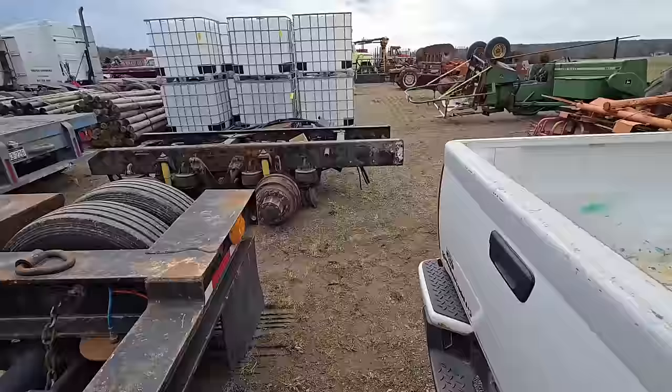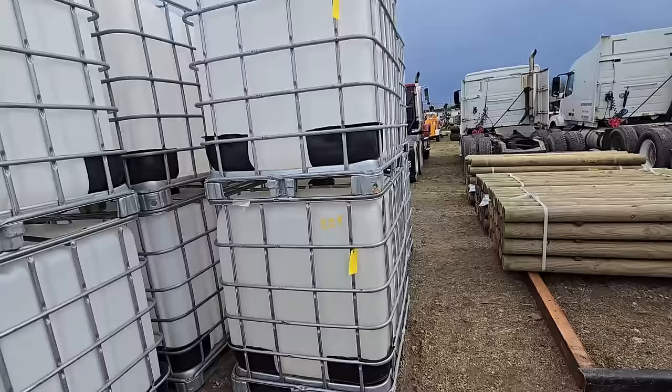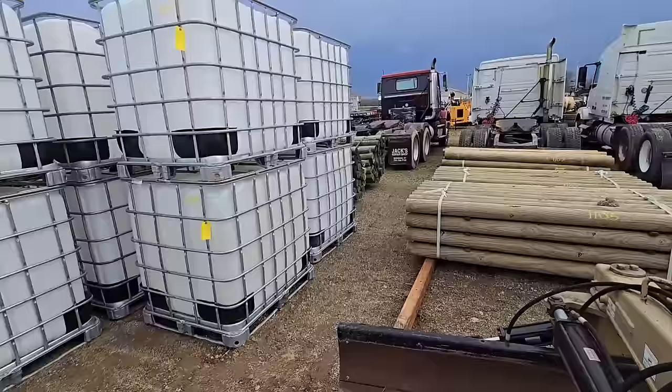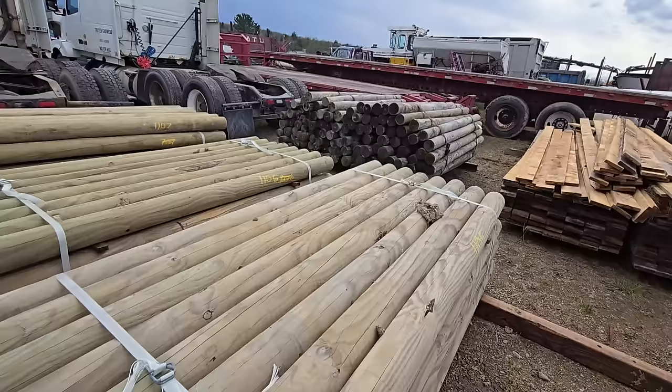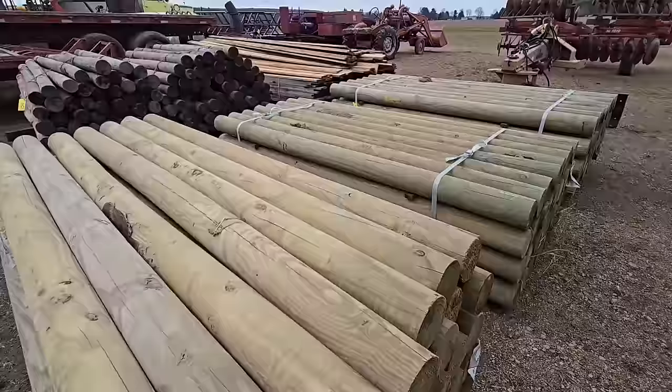Here's some water containers if anybody needs to pump water out of a creek or whatever — I used to do that. And then right next to them we got some nice fence posts, guys — these things are getting more and more expensive. I don't know if any of you have gone to your local farm store and priced these, but you could be paying close to 20 bucks a post.